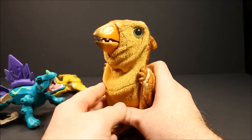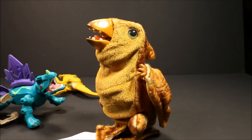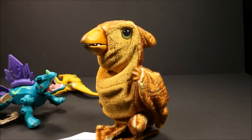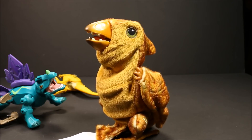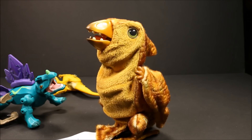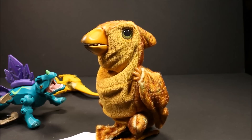Then we have a baby pterodactyl with action features. She makes noises to call her mom. Some cool facts: her name means winged lizard. She's a flying reptile that lived about 145 million years ago. Her wingspan was up to 40 feet — and some grew up to 48 feet. She had keen eyesight and claws, and they ate fish, insects, and small animals like lizards.